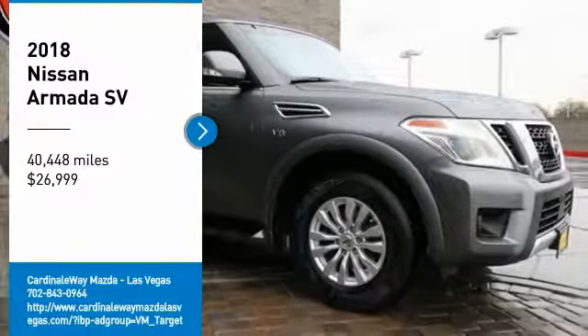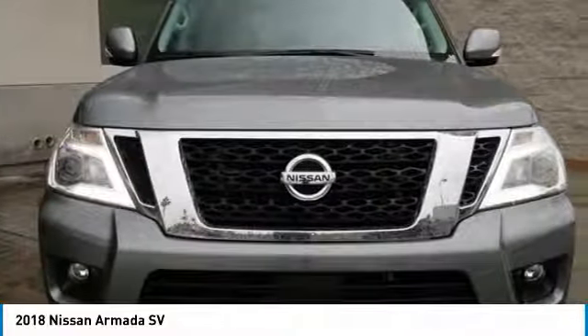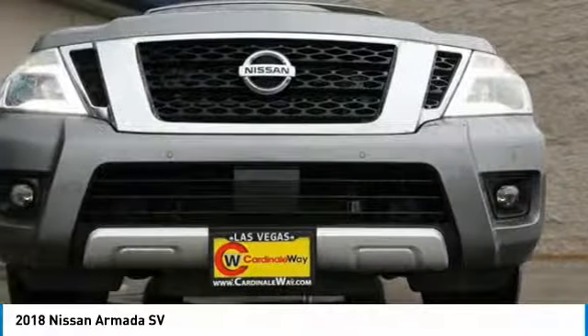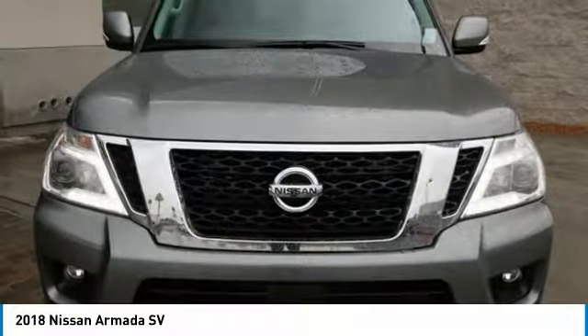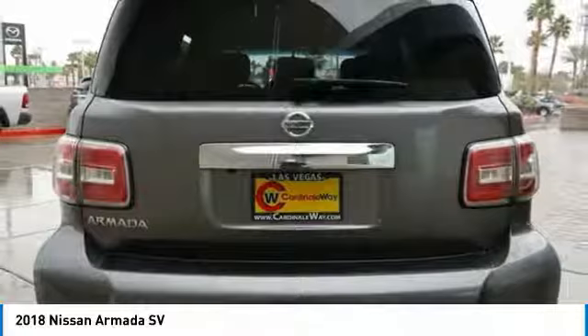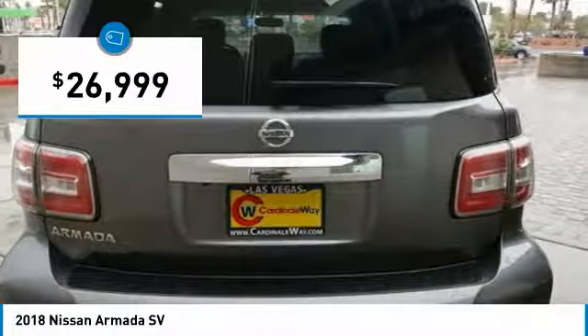You are going to love the 2018 Armada. The Nissan Armada is a full-size SUV which seats up to eight comfortably. It boasts a powerful engine and has a 9,000-pound tow rating, which puts it at the top of the class. Set foot in an Armada and set off on the ultimate driving adventure, and it is priced below $30,000.